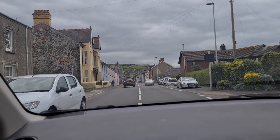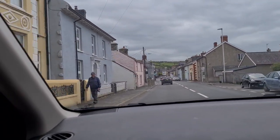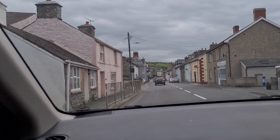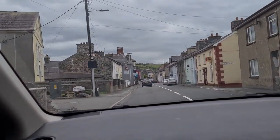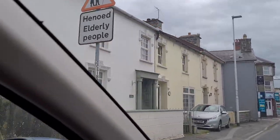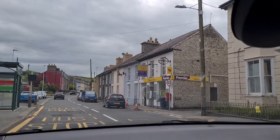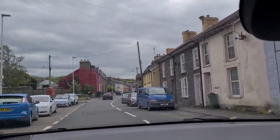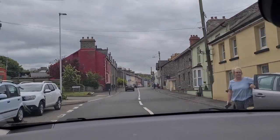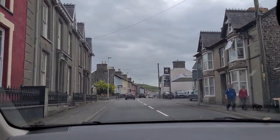I wonder what the speed limit does the rest of the time. There's a fish and chip shop up here, and there's a house that Deb and I fancied buying once upon a time — just brilliant. Little corner shop, and we have another garage.